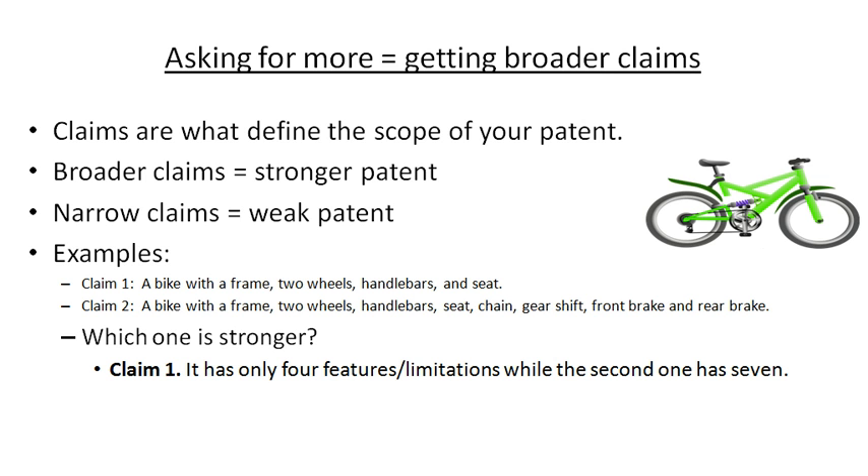So which claim is stronger? The answer is claim one, because it really only has four features, whereas claim two has seven features. In our example, maybe we'll file our patent with claim one. The patent examiner will go out and do a search and say, wait a minute — someone else has already done a bike that has a frame, two wheels, handlebars, and a seat. But I haven't really seen anyone that has a front brake and a rear brake. So if you can amend your claims to say it has a front brake and a rear brake in addition to all these things, then maybe we'll allow your patent.